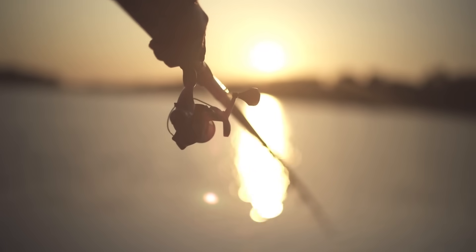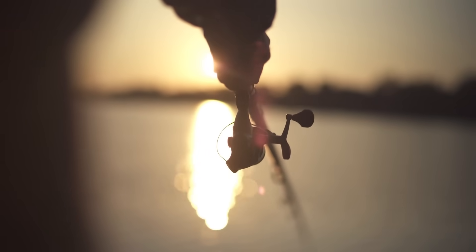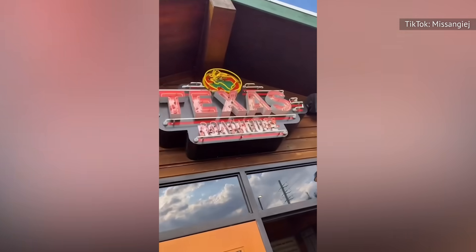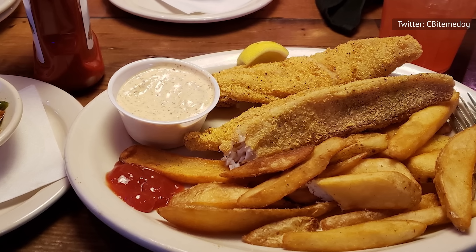One reviewer even went as far as to say that it reminds them of the flavor of the fish he used to catch as a kid. We don't know about you, but that sounds pretty impressive, especially for a well-known steakhouse chain like Texas Roadhouse. Don't forget to pair it with a Texas Roadhouse side dish, such as the well-seasoned green beans, corn, or shockingly tasty salads to make the meal darn near perfect.